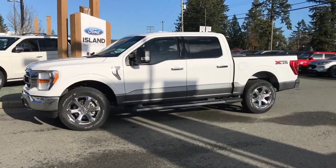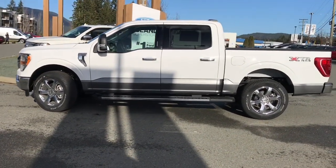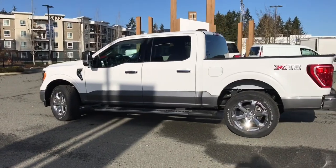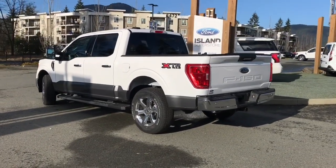Today we're looking at a 2021 F-150 XLT in Oxford White with carbonized grey accent. It has seating for five with a centre console workstation and dark slate grey cloth seats. It has a five and a half foot box, a five litre V8 engine, and it's a 4x4.